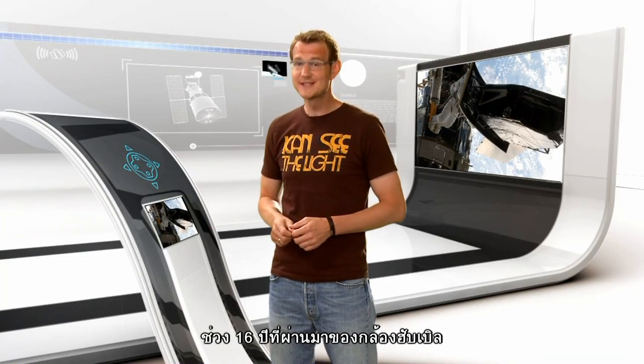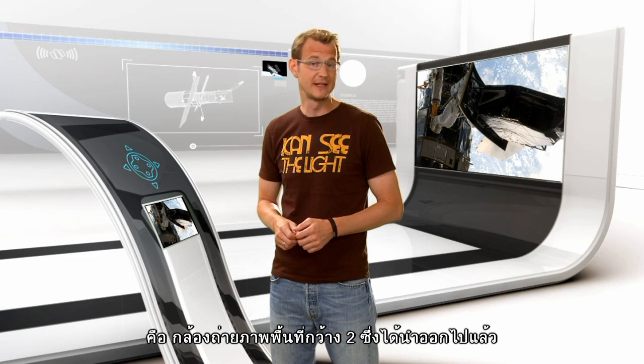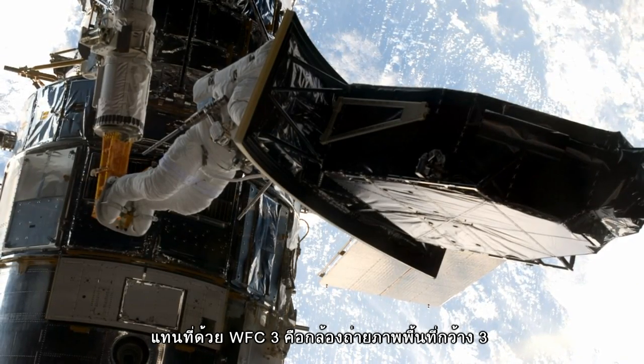After an incredible 16 years of service, the much celebrated WFPC-2, or Wide Field Planetary Camera 2, has now finally been retired. Instead, we now have WFC-3, the Wide Field Camera 3.